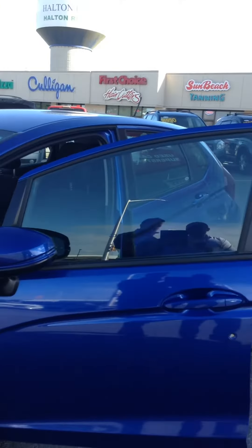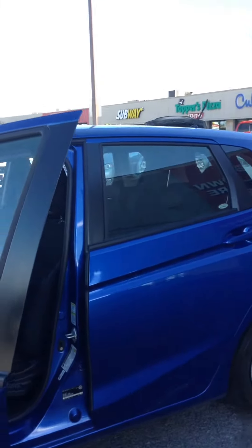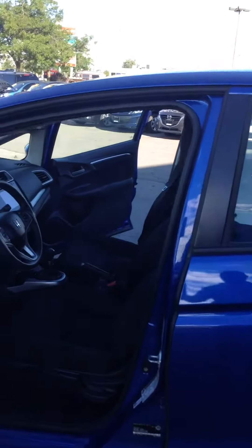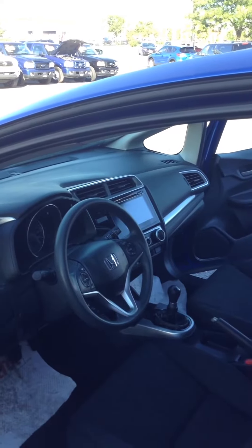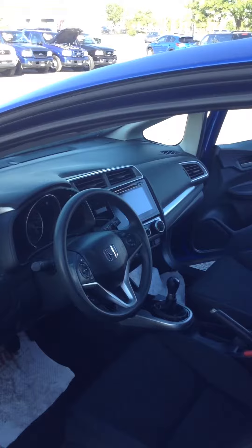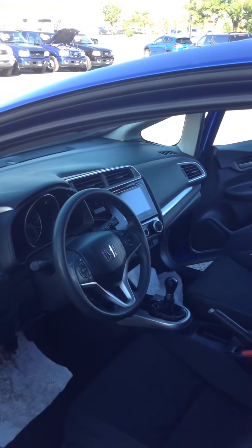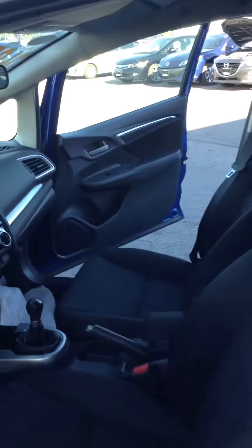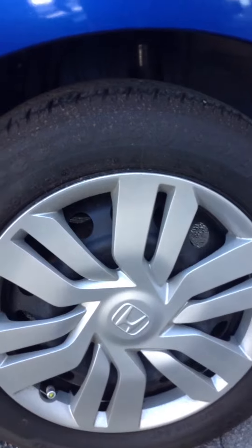I'm going to show you the inside right now so you can see this very beautiful car that you are purchasing. From the inside you can see the touchscreen and backup camera. It's a 6-speed standard and very clean inside as well. You can also see the tire — there's plenty of tread life left on it.